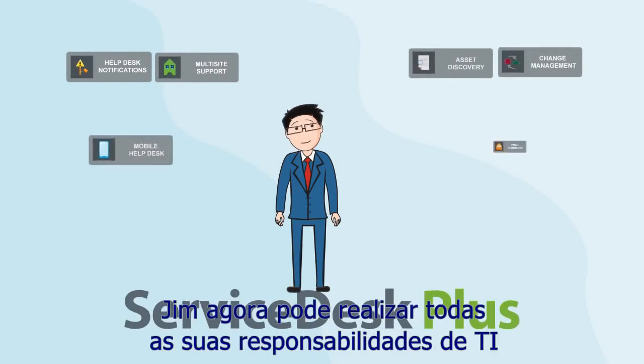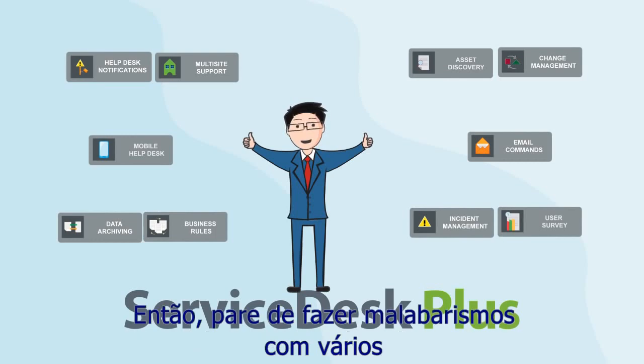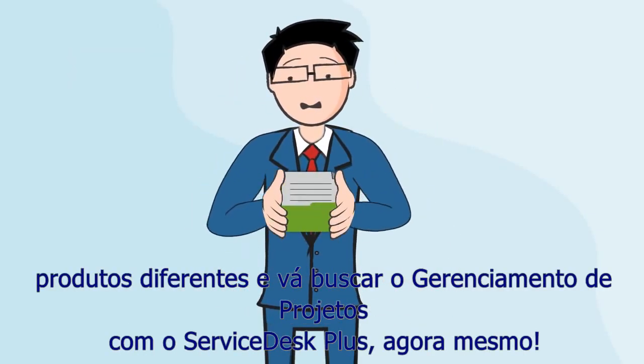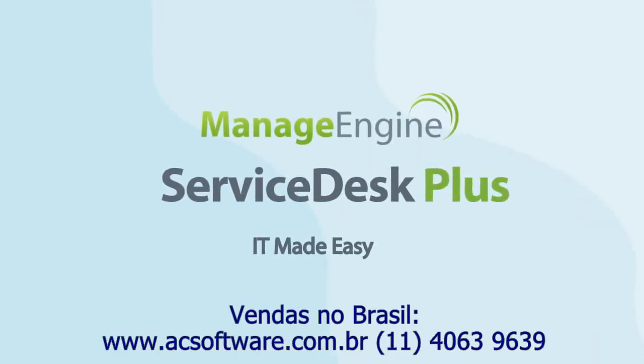With the various modules offered by Service Desk Plus, Jim can now carry all his IT responsibilities from a single platform. So stop juggling between different products and go get Project Management in Service Desk Plus now — IT made easy.